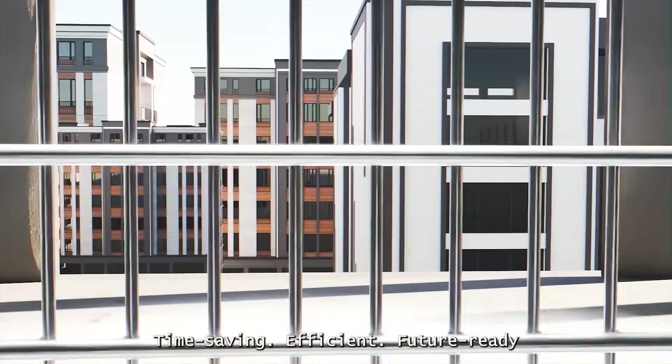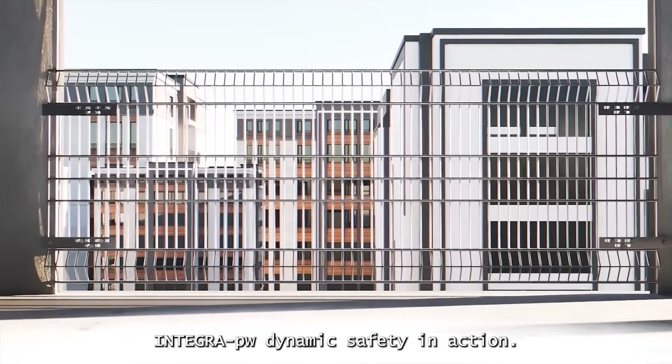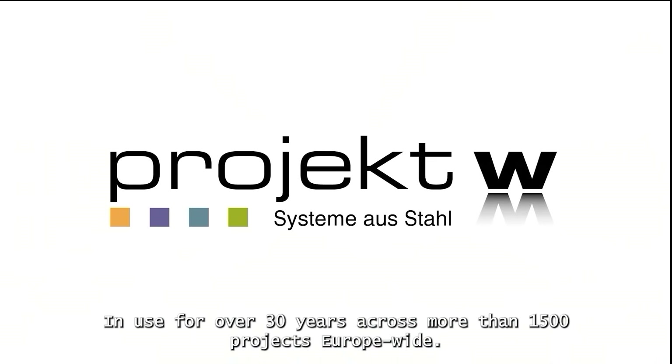Future ready. Integra PW — dynamic safety in action. Engineered for emergencies and used for over 30 years across more than 1,500 projects Europe-wide.